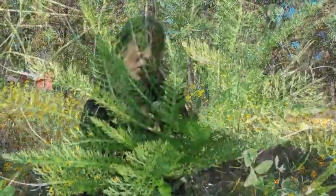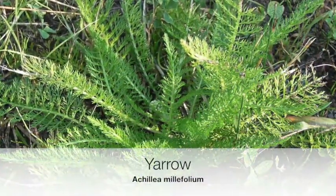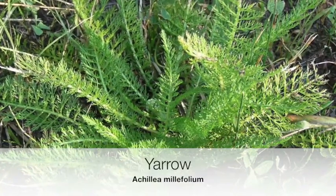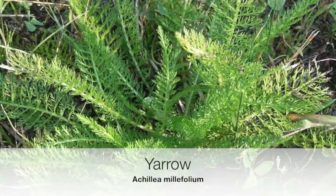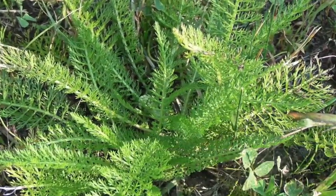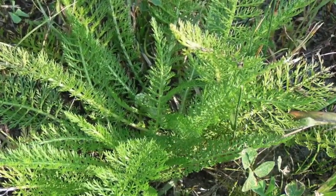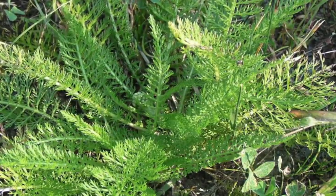So this is yarrow, Achillea millefolium. Achillea is named after Achilles — a famous general or high-ranking soldier. The reason this may have been named after Achilles is that he used it with his soldiers as a wound-staunching agent, as a hemostat. But I'll come back to that later.